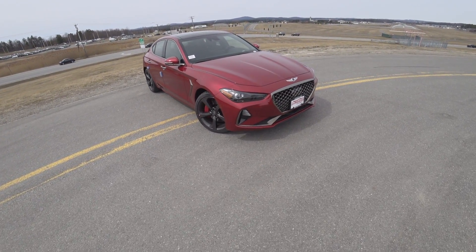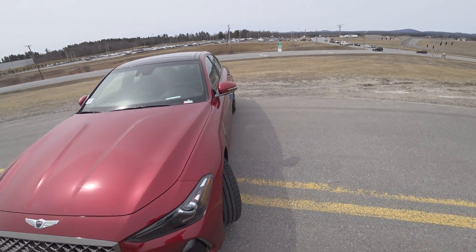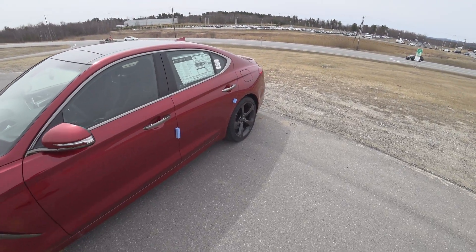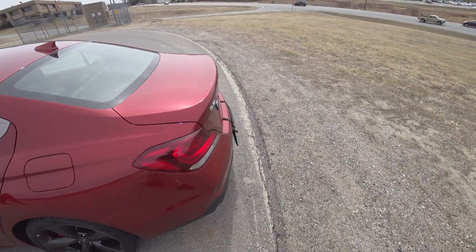Hey guys and welcome to CarGuy 1999 Reviews. Today I have the 2019 Genesis G70 3.3 all-wheel drive. This is all courtesy of AutoFair Hyundai in Manchester, New Hampshire. I'll make sure to include the link in the description to their website and all that.